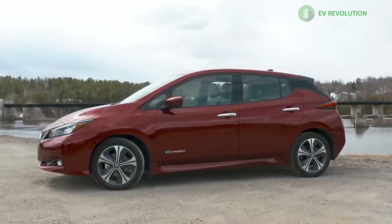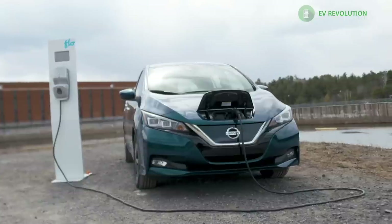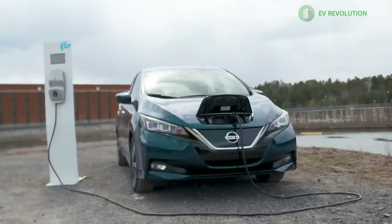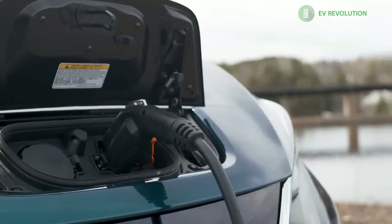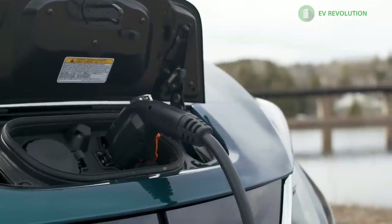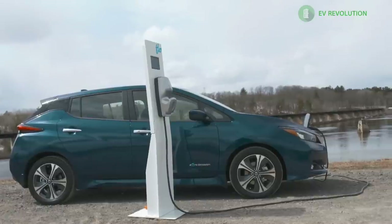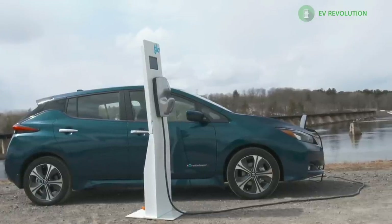I wouldn't hesitate to take this car on a longer trip even if it requires two or three DC fast charges. When you're in a battery-electric-only vehicle, the trip is the experience — it's not necessarily just getting from point A to point B in the fastest method. You tend to slow down the pace a little bit in an EV, which lowers your stress and makes you feel better driving. As a practical, value-add car, the Nissan Leaf hits all the right buttons.